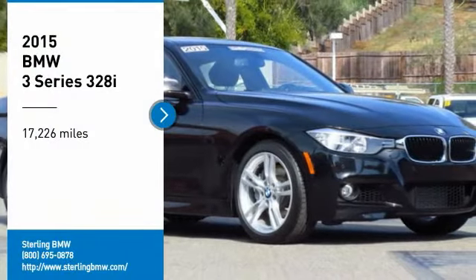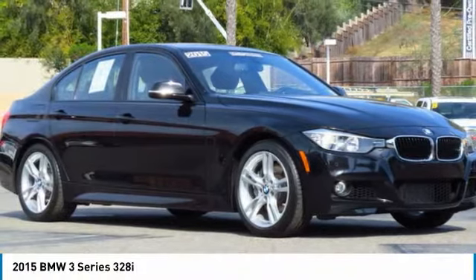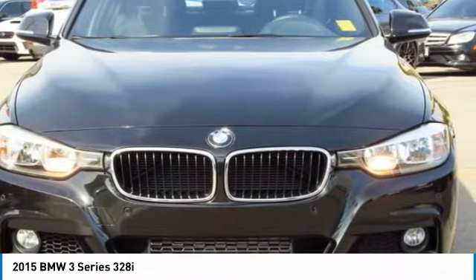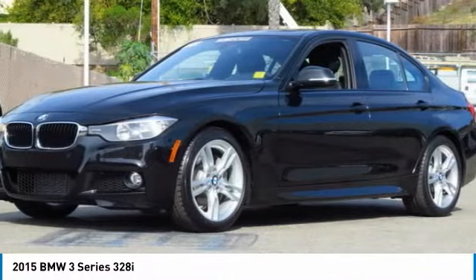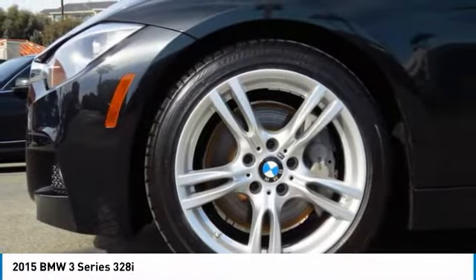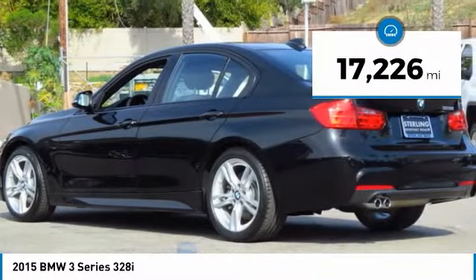We are pleased to show you the 2015 3 Series. Proof that all good things come in threes. The BMW 3 Series has a well-deserved reputation for packing outstanding driving dynamics and excellent quality. This vehicle has less than 20,000 miles.